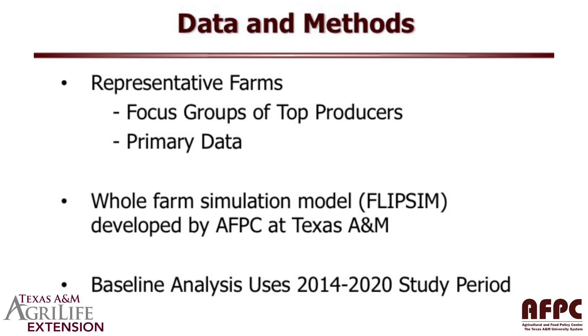Our representative farm system is set to present the results of what the FAPRI baseline would look like if it comes to pass for each of our representative farms. The baseline analysis that we're doing is for 2014 to 2020. The analysis uses 2014 and 2015 as the actual prices and yields that the farmers on our panels received on their representative farms, and that's the starting period for us. Then 2016 to 2020 is going to be the forecast period.